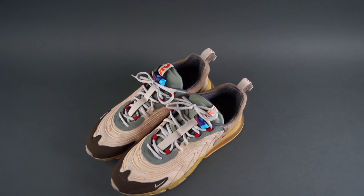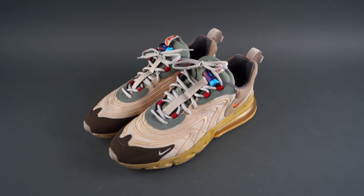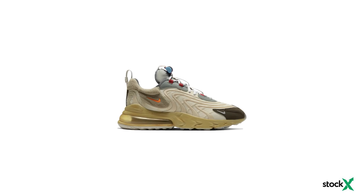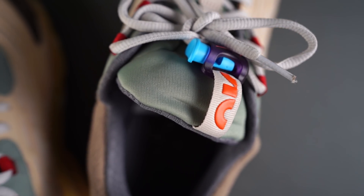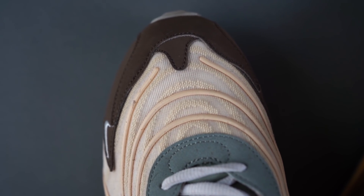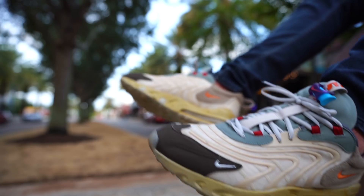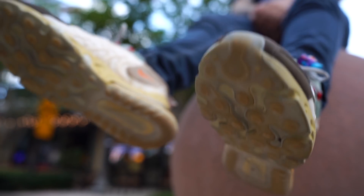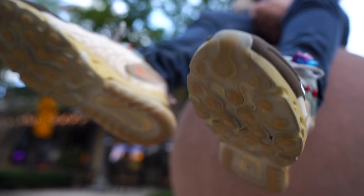First and foremost, to the point I was just making about the value of sneakers and them being investments, let's talk about the market value right now a month later. They are definitely trending up, but not drastically. Back when they released they were going for about $450, maybe a little more. Now they are going for $500, maybe a little more — so a $50 increase, maybe even $100 on the high end. In the span of a month that is not a bad return on investment if you were just holding them. When you beat the crap out of your sneakers like I do, those prices don't apply, but a new pair is more expensive now than it was a month ago — and that's a good thing if you're selling.